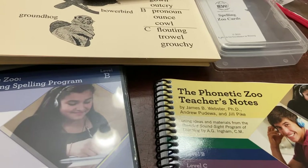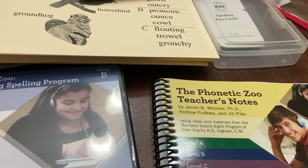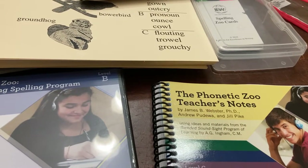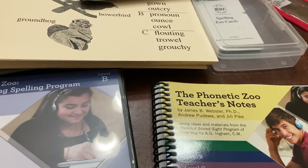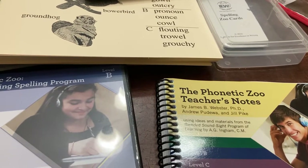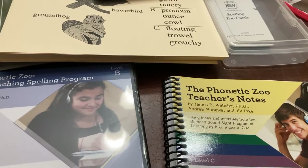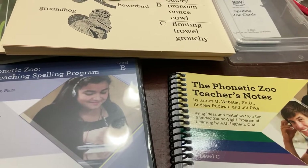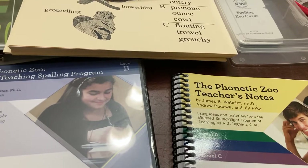So in January, I gave my daughter a reading assessment — the DORA, the Diagnostic Online Reading Assessment. You can do it online through letsgolearn.com. We've done both reading and math. If you're interested in a separate video on those and why I think they're really helpful, let me know. I gave her both a reading assessment and a math assessment on the first of January.